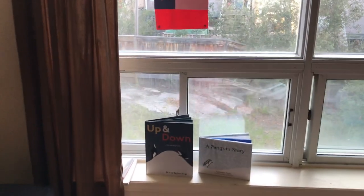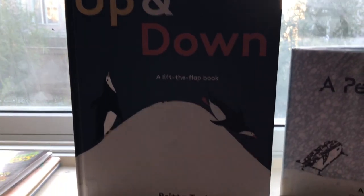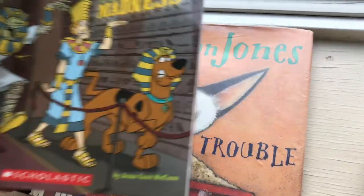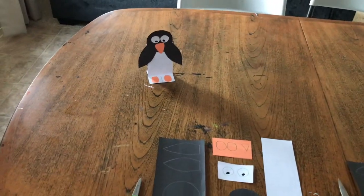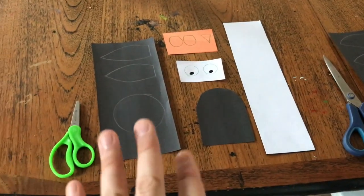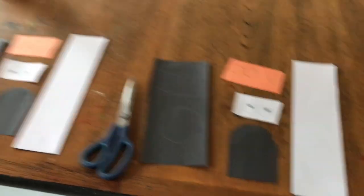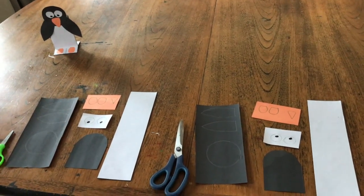For today we're doing macaroni penguins, because Chile has those. I couldn't find books specifically about macaroni penguins, so I got regular penguin ones — a cute lift-and-flap one. I also have Scooby-Doo Museum Madness and Skippy John Jones and Mummy Trouble. I've got a little craft set up for them — a cute little penguin I found on YouTube, I'll link it below. I drew everything out so they can cut it out while I make breakfast. I love having something to occupy them in the morning since they're ready to go and I'm a bit slower to start the day.